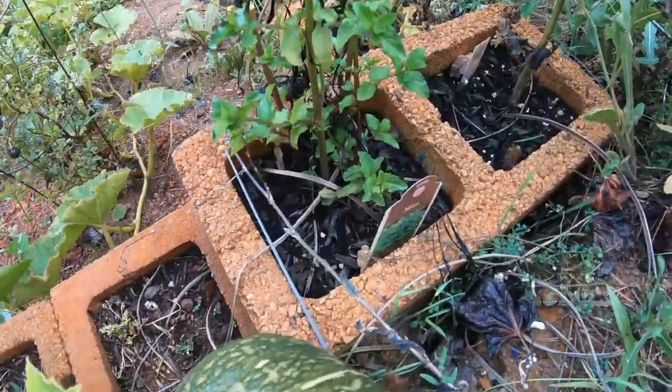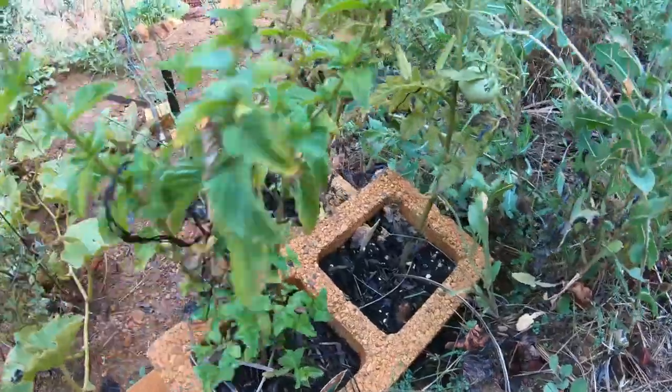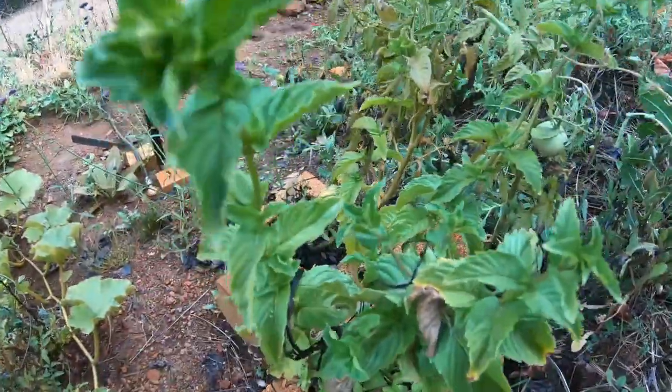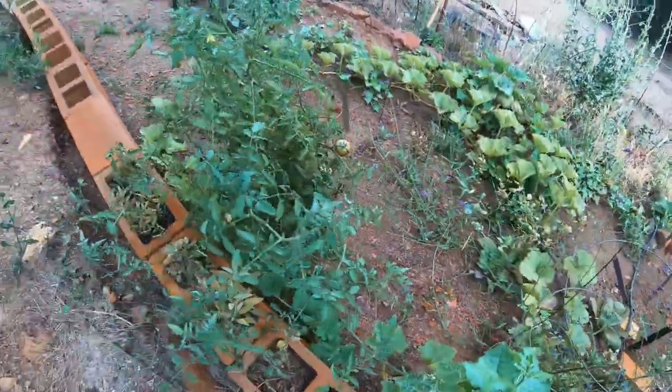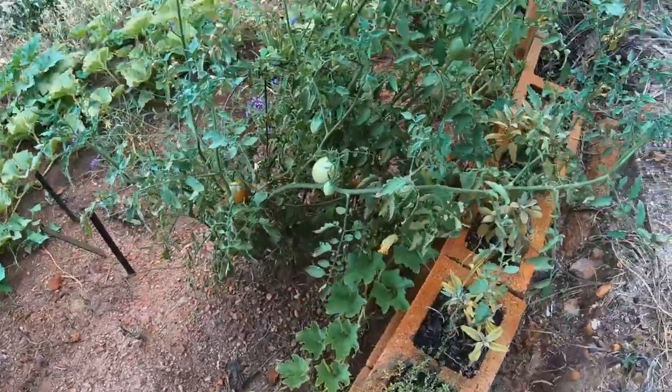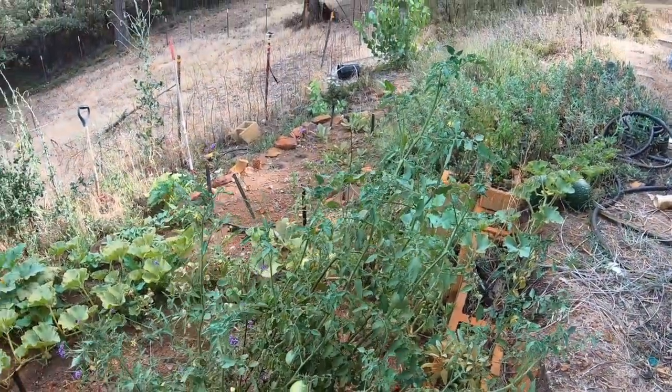Here's some mint that I planted, and a couple more little sad tomatoes that aren't doing very well. But you plant enough tomatoes, you'll get one that performs well for you. This is Black Prince and it's doing pretty good - it's probably almost four feet tall, so I'm happy with that.